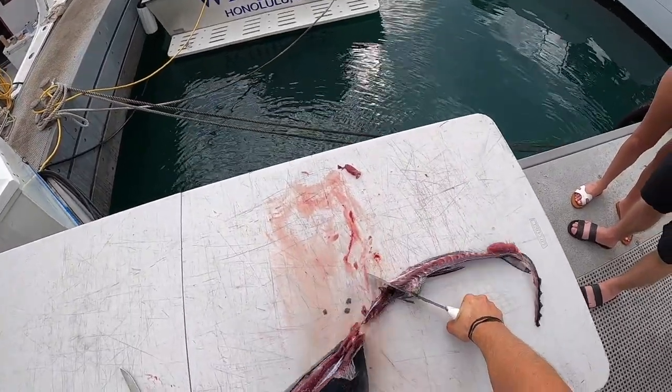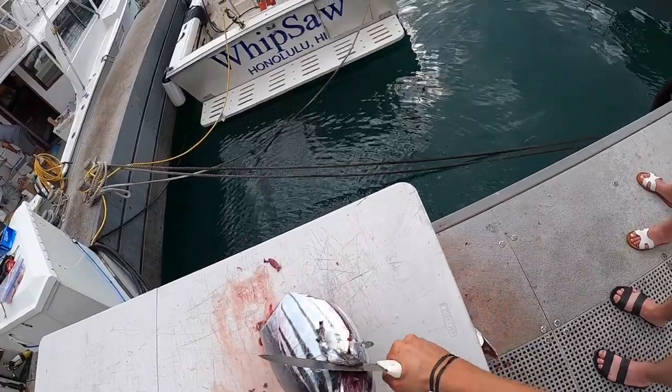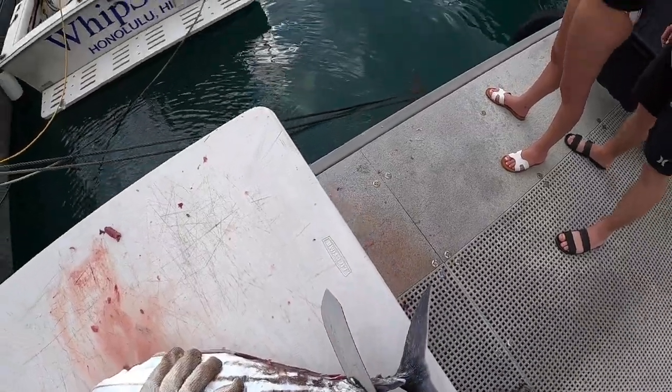I thought you'd take all the fins out right there. Oh, that was it — there it is.